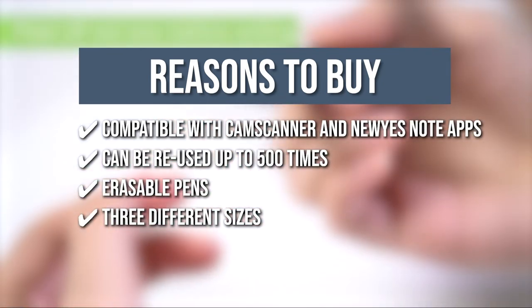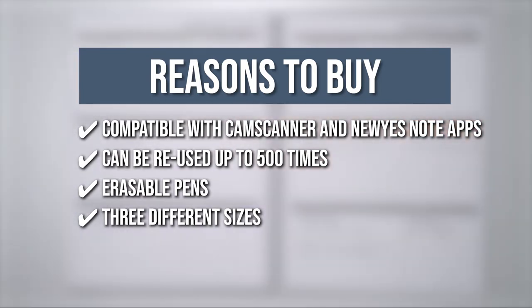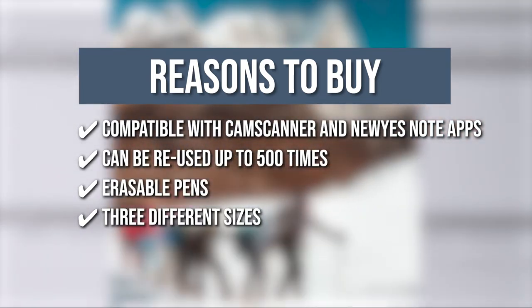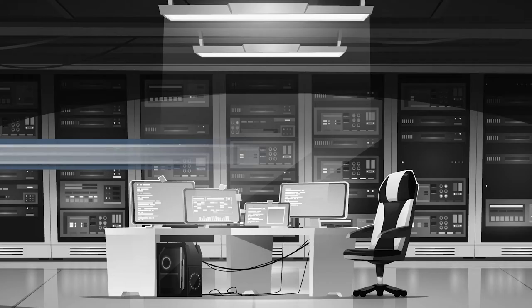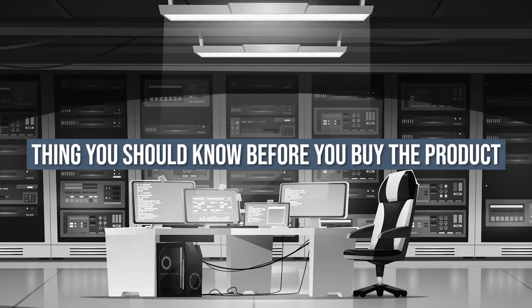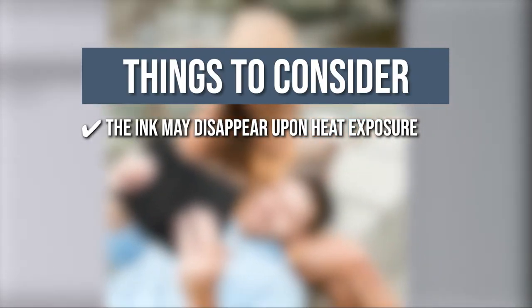It's available in three sizes: A6, A5, and B5. These wide sizes provide enough room for journaling, sketching, drawing, and a variety of other activities. If you have a compatible pen, you can even use them as coloring sheets. Keeping all of that in mind, the thing you should know before you buy this digital notebook is avoid using the notebook in the sun, as the ink may disappear upon heat exposure.